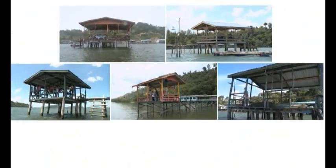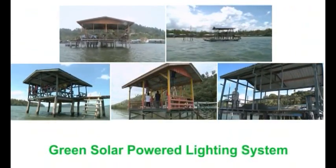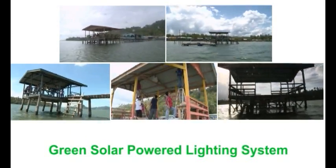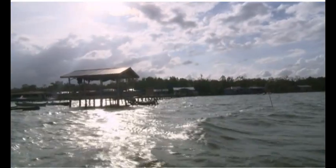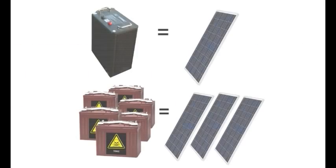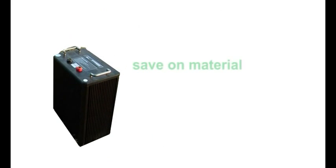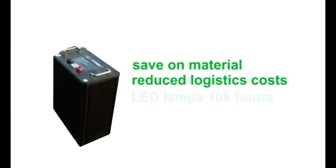Today, five jetties at Batu Sapi Parliamentary Constituency are equipped with a green solar-powered lighting system — a technology applied for the first time at jetties in Malaysia. The system only needs one solar panel instead of multiple panels used in conventional lead-acid systems, saving on materials and reducing logistics costs, while the LED lamps can last for 10,000 hours.